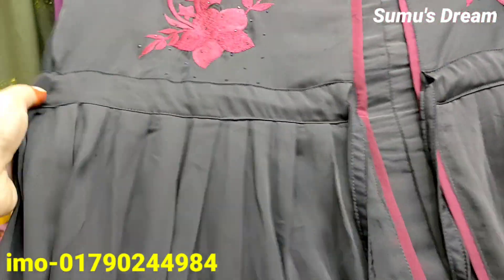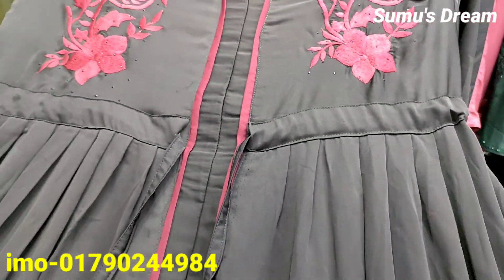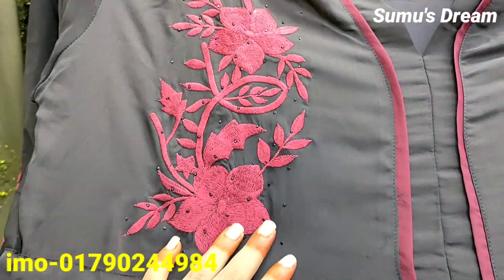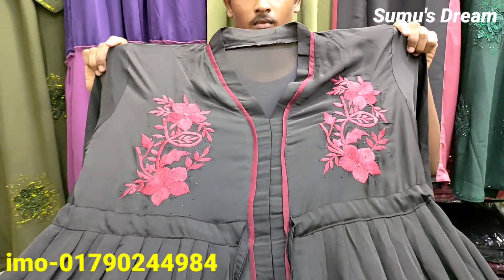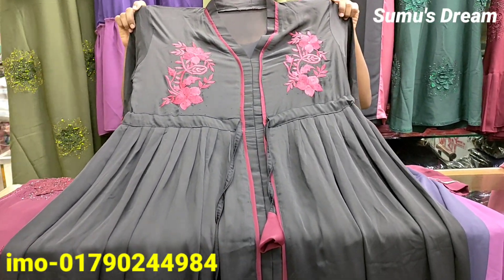This is a very nice body size. This is a very nice style of body size — a very nice style of body size.